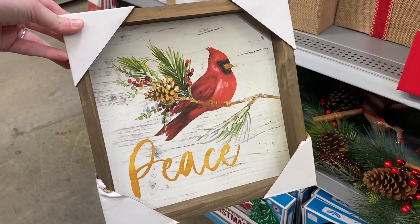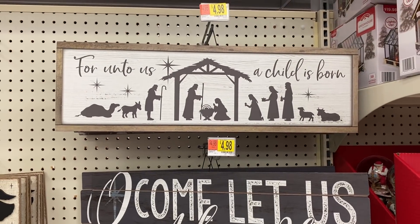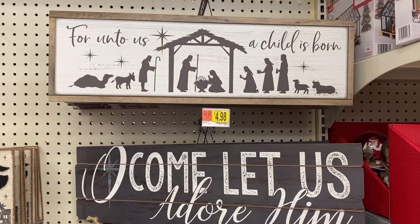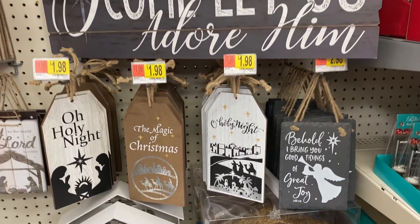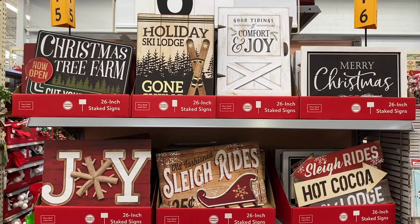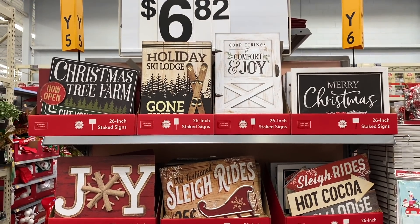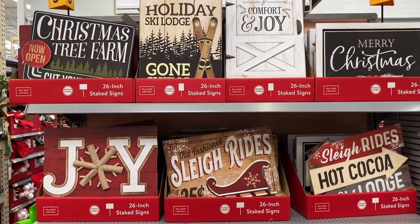I really like this a lot — just because cardinals remind me of my dad. If you didn't know, my dad passed away in May, so this is going to be our first Christmas without him, which is kind of sad. More signs for really good prices — $4.98 for both of these. They have some smaller little signs, kind of like little tags, and they're only $1.98. And all of these are only $6.82, and they have a ton of them.